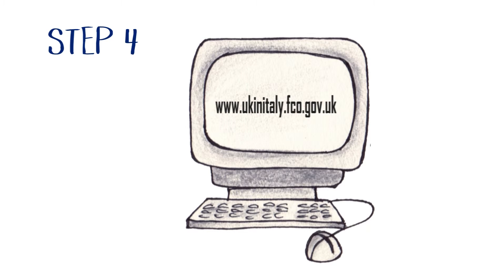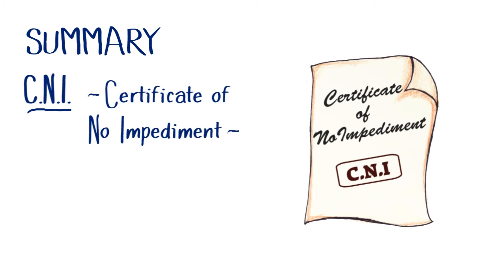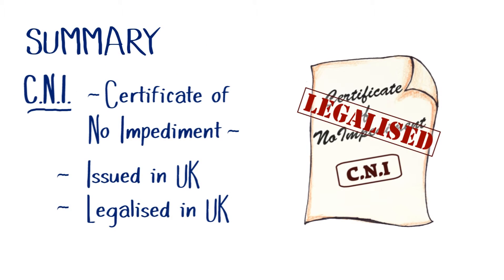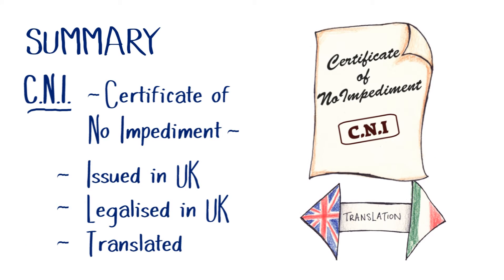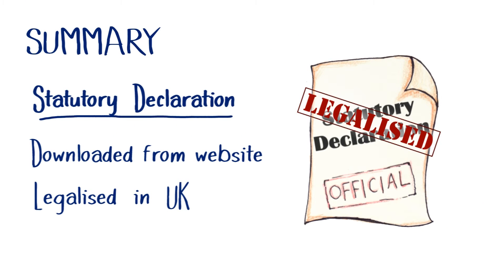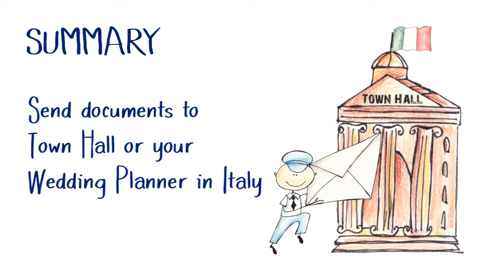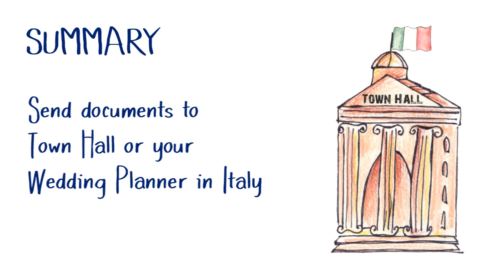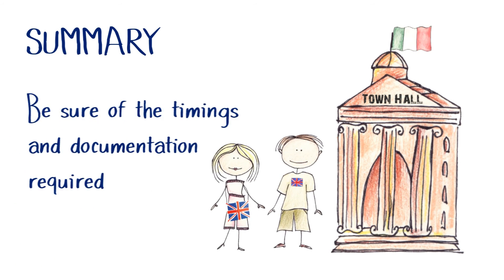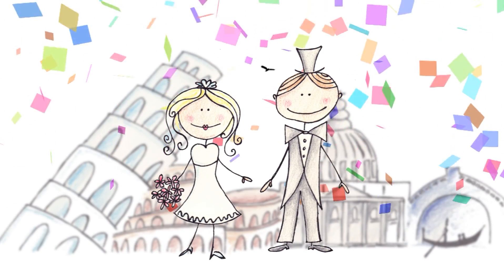If you have a wedding planner, they may provide this service for you. In summary, you need a Certificate of No Impediment, issued in the UK, legalized in the UK, and translated officially in Italy, and a bilingual statutory declaration, legalized in the UK. You need to send the documents to the town hall where the wedding will take place, or to your wedding planner by registered post or courier. Make sure you know how many days prior to your wedding you need to visit the town hall with your passports and any additional documentation. And lastly, have a wonderful wedding day.